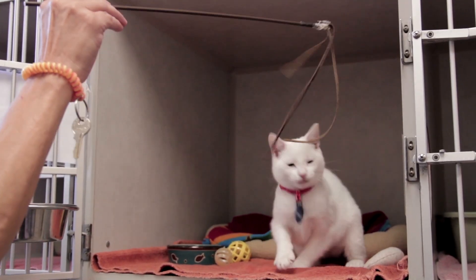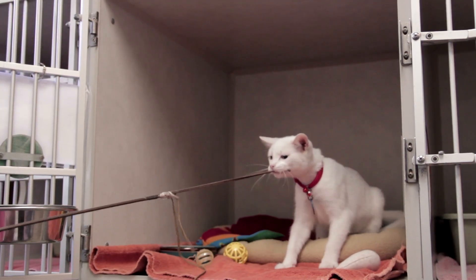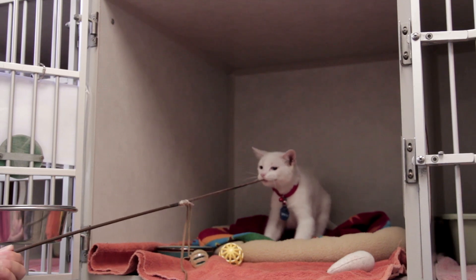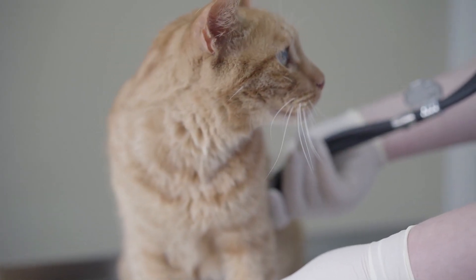With cats, we've done some studies that address different factors associated with their disease. One of them is with anemia — could we treat the anemia with a novel method so that by treating that they would feel better. And then the study we're doing right now is looking at progression where we're injecting a chemokine into the kidney to see if that can slow the progression of disease.